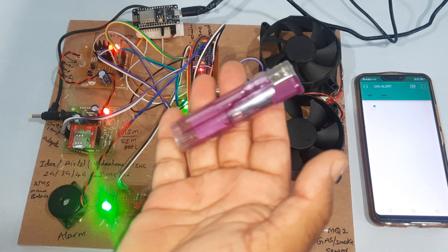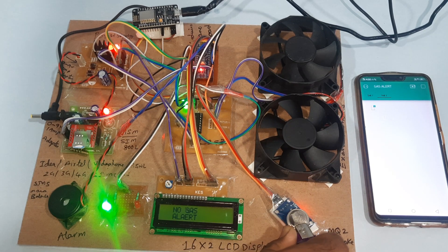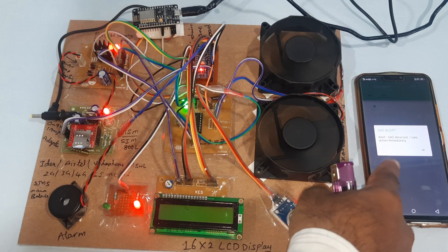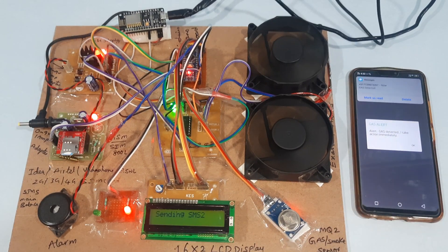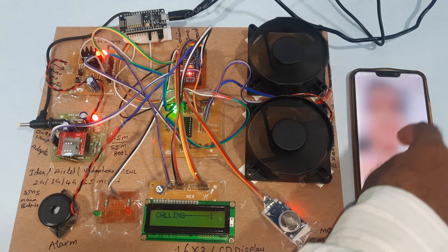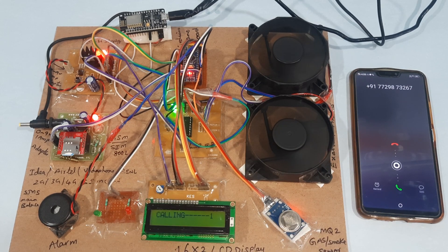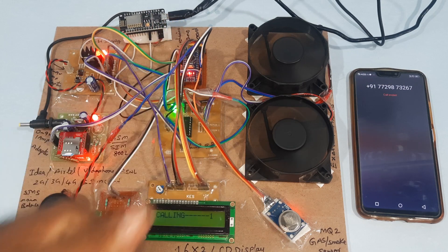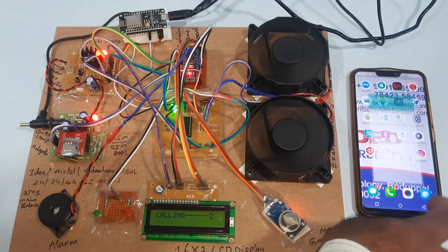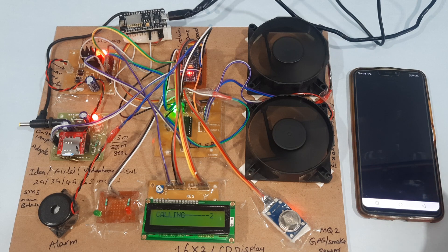Now I am going to start the demo. I am using an LPG gas detector module. The two exhaust fans turn on, green LED turns on, push notification is received, and SMS alert is also received. We are receiving Blynk app notification alert and SMS alert, and also a missed call alert. Gas detected, gas detected — Blynk app notification also received.